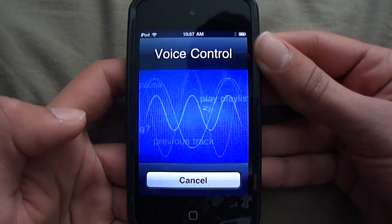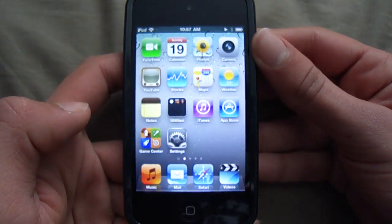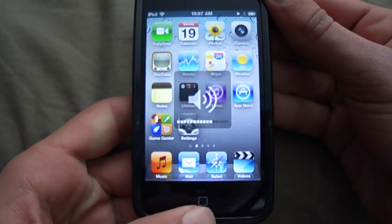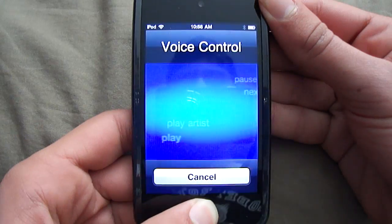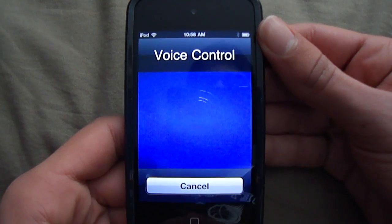Play songs by Linkin Park. Playing songs by Linkin Park. What song is this? Now playing 'What I've Done' by Linkin Park.